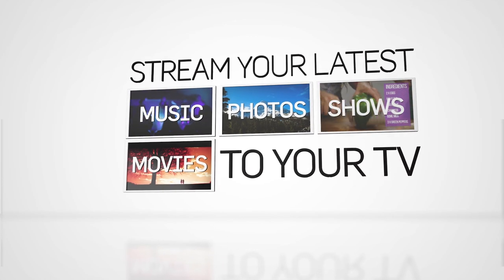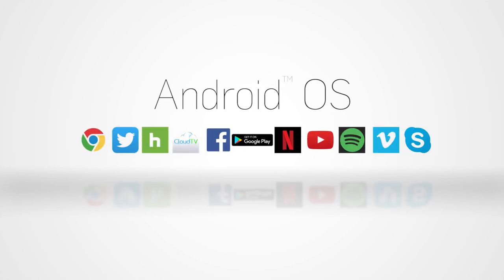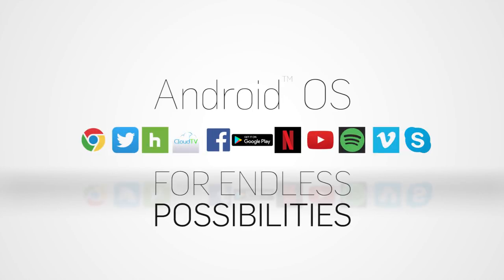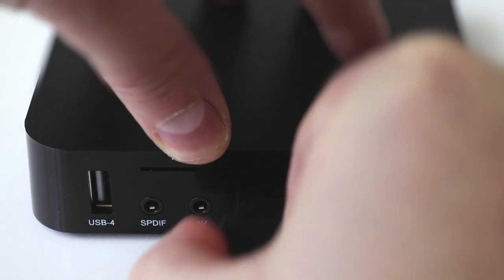Many people have come up with workarounds, like attaching an antenna to the TV to scan for local networks, but this Android box, known as the TV Frog, supposedly delivers cable TV for free.